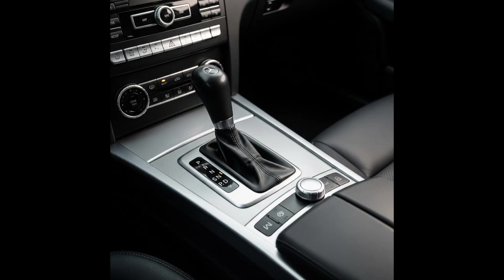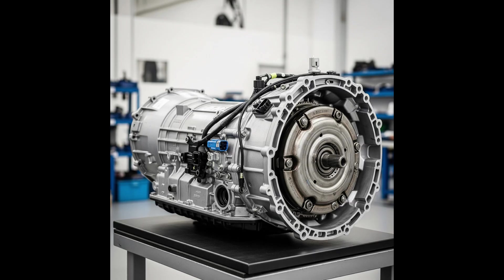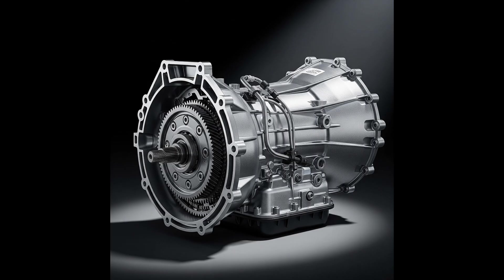CLS C218, C219; SL R230, R231; SLK R171, R172; CLK C209; Vito, Viano, Sprinter — also in some utility versions.